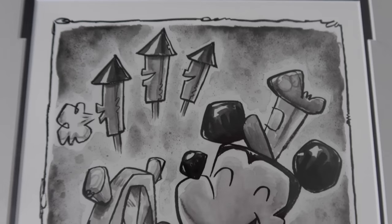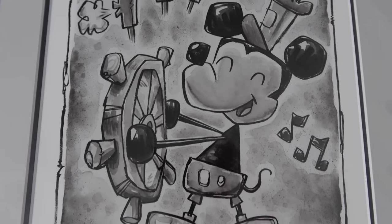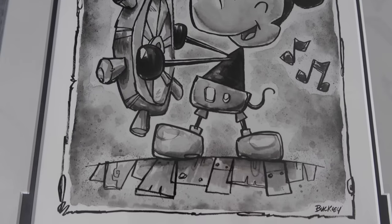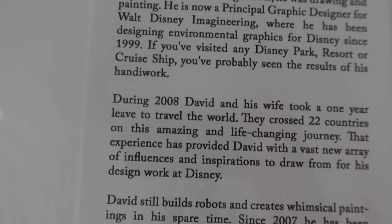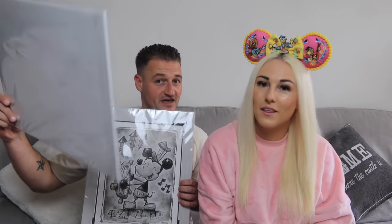The story with the Steamboat Willie one: I wasn't looking for anything specific, but I saw a woman in the store who had Steamboat Willie tattooed on her leg. I said, have you happened to see any Steamboat Willie? She said no, have you? And we agreed — if either of us finds any, we'll tell the other. Five or ten minutes later, she flagged me over. She'd asked the cast member, who went backstage and found the last piece in the entire store and brought it out to me.